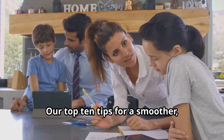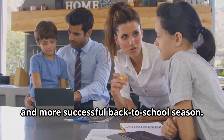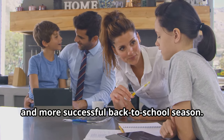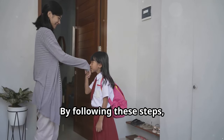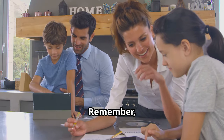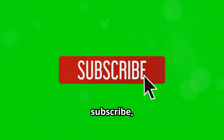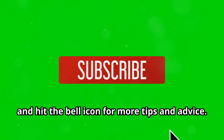And there you have it — our top 10 tips for a smoother, less stressful, and more successful back-to-school season. By following these steps, you can ensure a smooth and successful start to the new school year. Remember, you're not alone in this journey. Don't forget to like, subscribe, and hit the bell icon for more tips and advice.